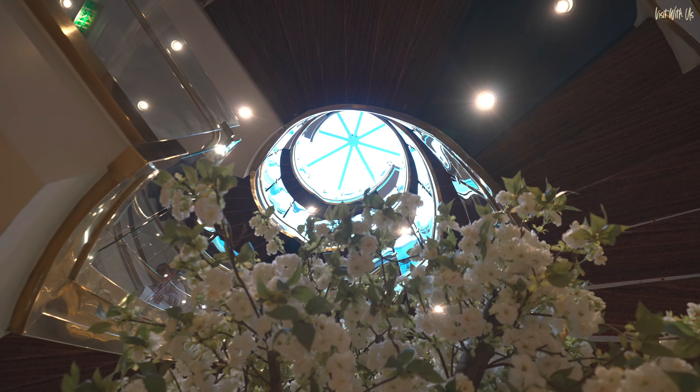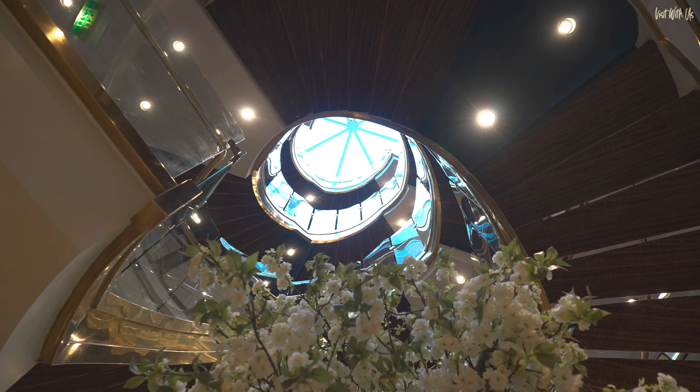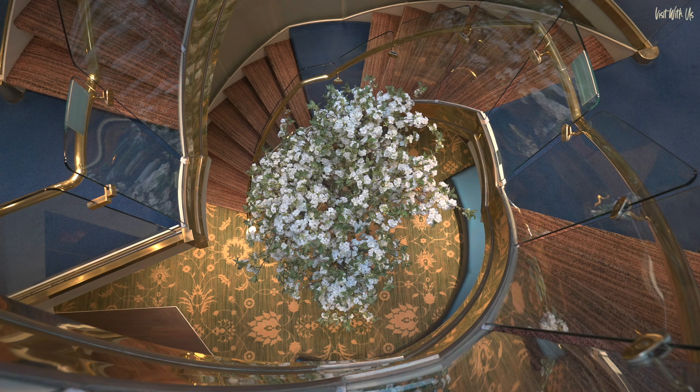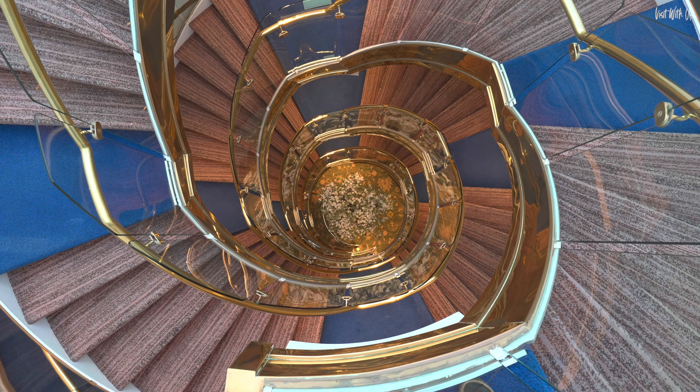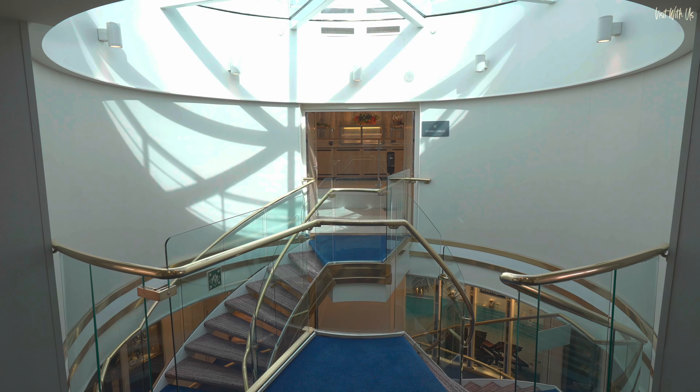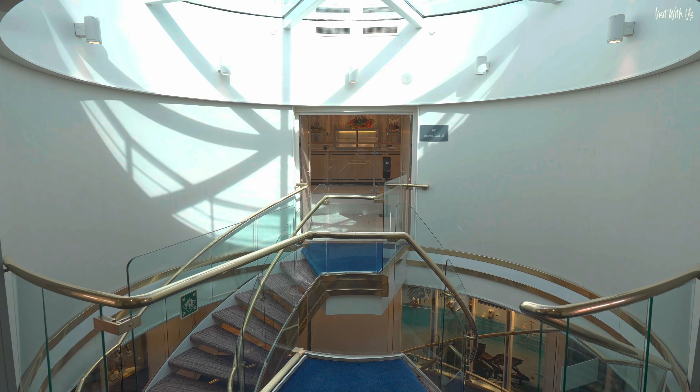The main feature circular staircase starts on this deck and cuts right through the ship to Deck 7, topped with a glass atrium. We believe this to be the original feature staircase from the ship's Seabourn days that has been faithfully preserved.